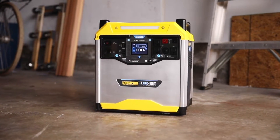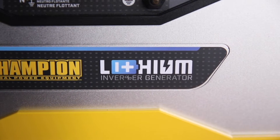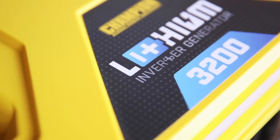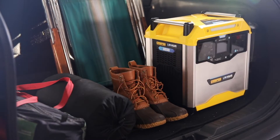Introducing the Power Station by Champion Power Equipment. This lithium-ion battery-powered portable power station provides more than 3,200 watt-hours, and it's the perfect solution whether you're at home, on the road, or on the job.